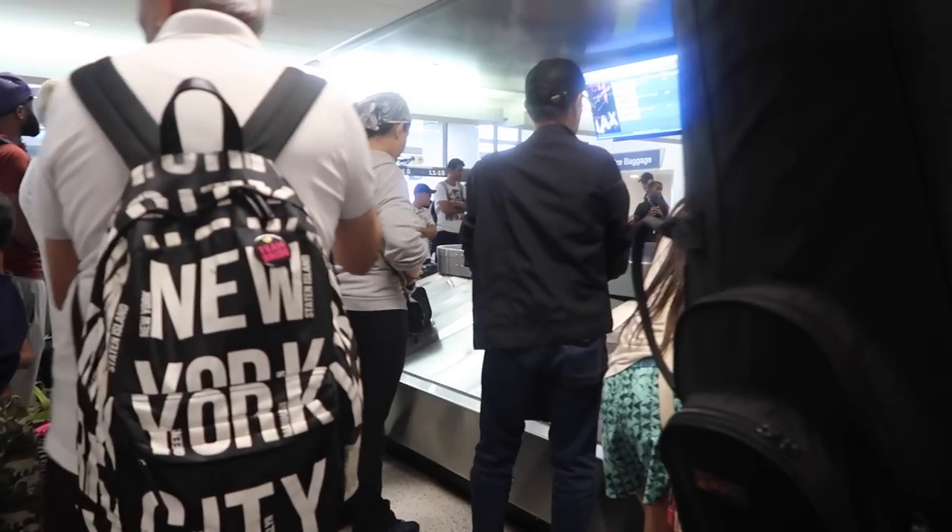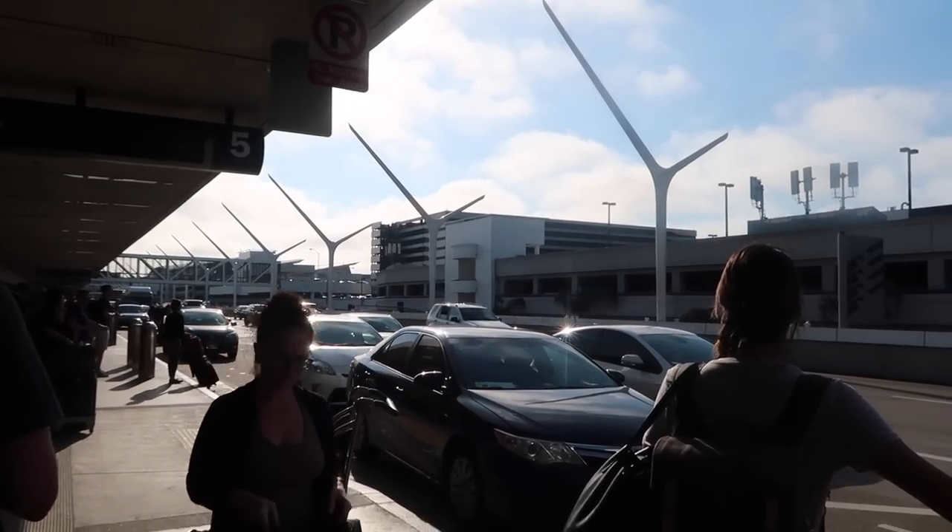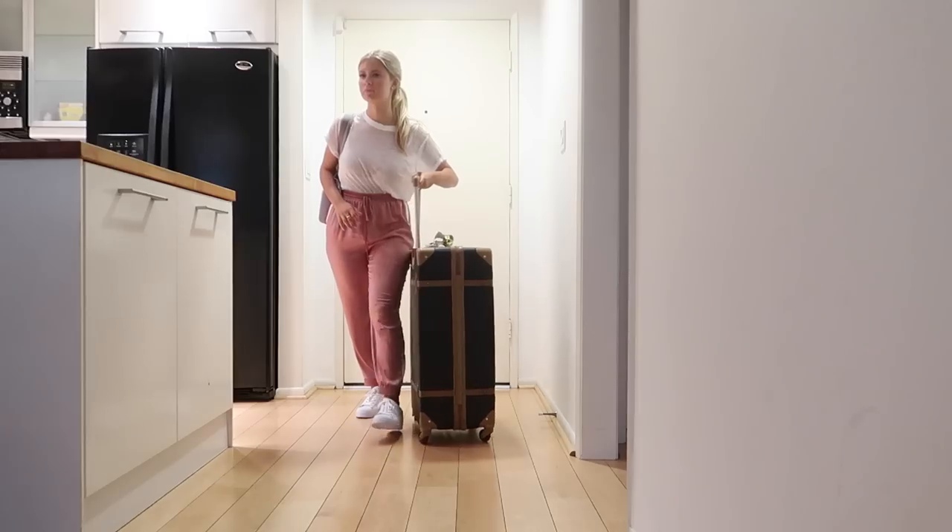Once we landed in Los Angeles, I grabbed my bag once again, grabbed a snack for the long Uber ride because it was rush hour in LA, got my suitcase, called my Uber, and I was headed to my Airbnb.